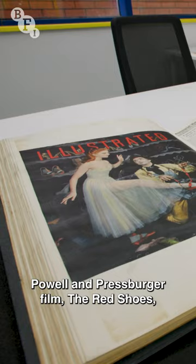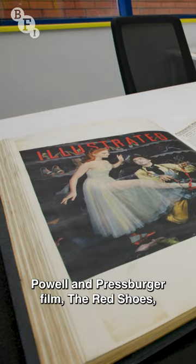These items relate to the 1948 Powell and Pressburger film, The Red Shoes, and they've been delivered to the research room to be set up, ready for our next researcher.